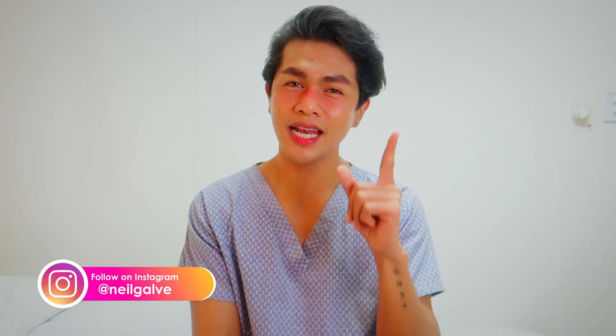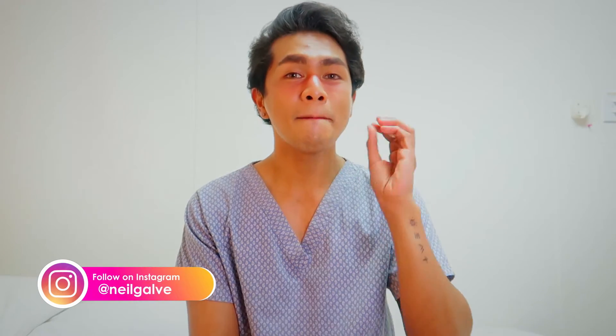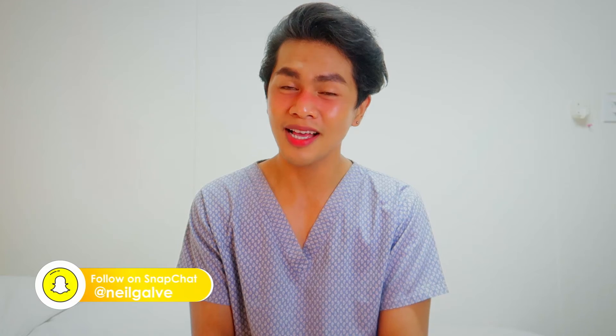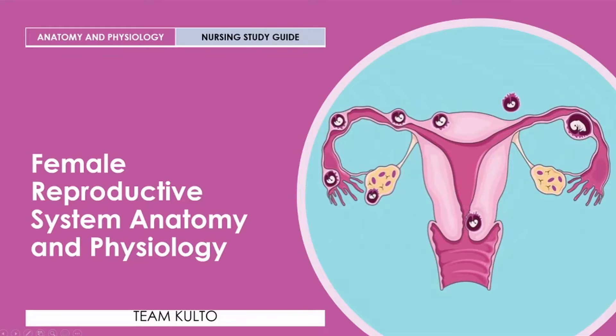Hi nurses! Another anatomy and physiology discussion ang alay ko sayo for today, because on this video I will give you a thorough discussion of your female reproductive system. I'm so happy because I can get to share this educational material to you para matulungan ka sa pag-aaral mo. I will need to switch back to my PC and I'll see you guys in a bit.